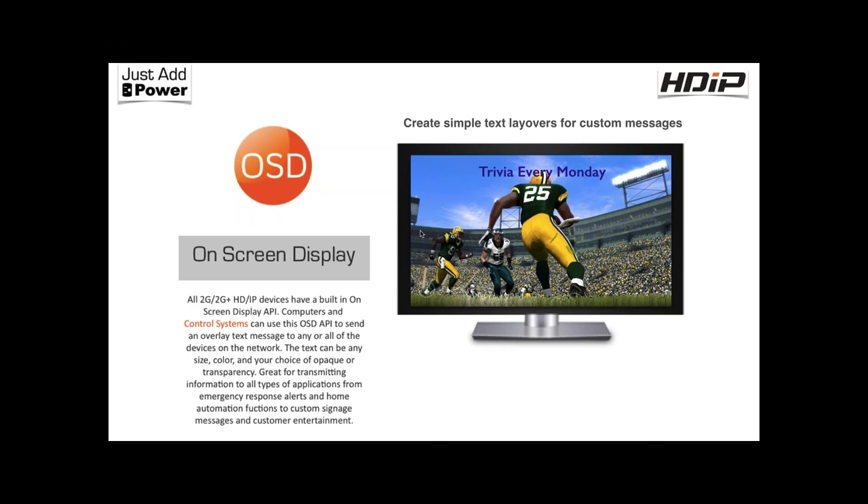The on-screen display feature lets you trigger text overlay — center, left, or right of the screen — with customizable font and text, triggered via IP command. We typically see this used for emergency messaging, like 'Exit this way' or 'We're closing in 30 minutes.'